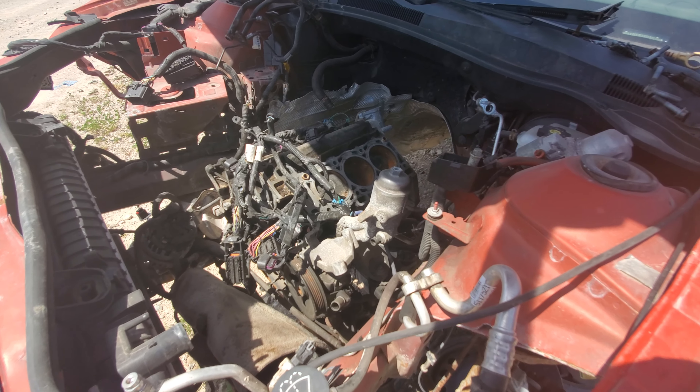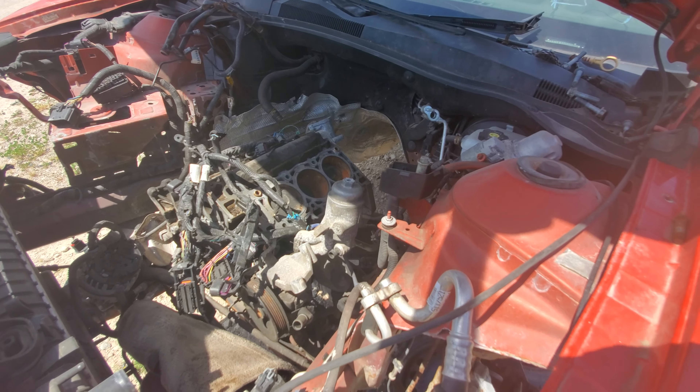Hey everyone and welcome to this video. Today I'm at the junkyard — the specific junkyard I'm at is in Woodstock, Ontario. What I'm going to be showing you is this 2010 Chevrolet Camaro, which is actually the first time I've seen this generation of Camaro in the junkyard.